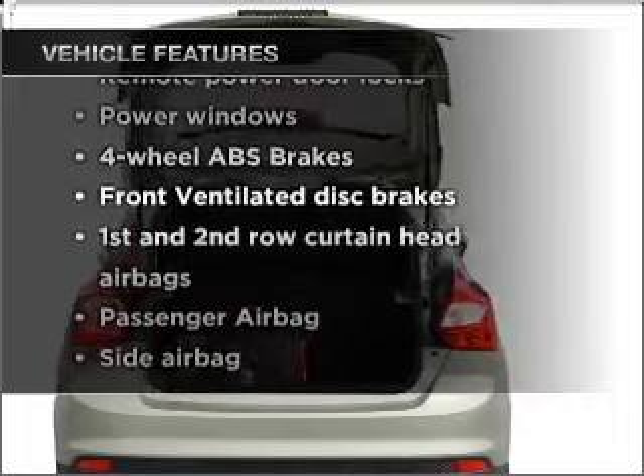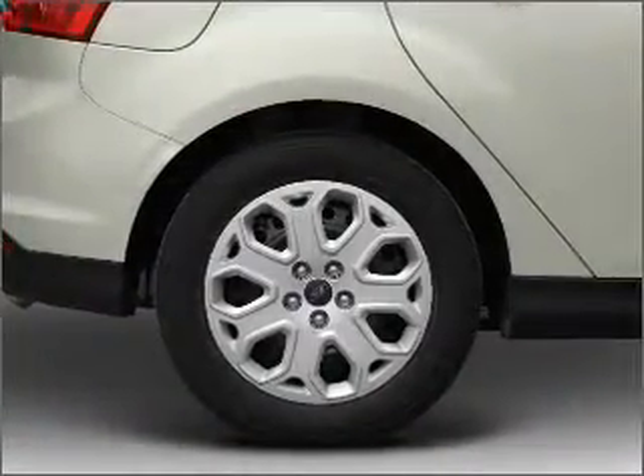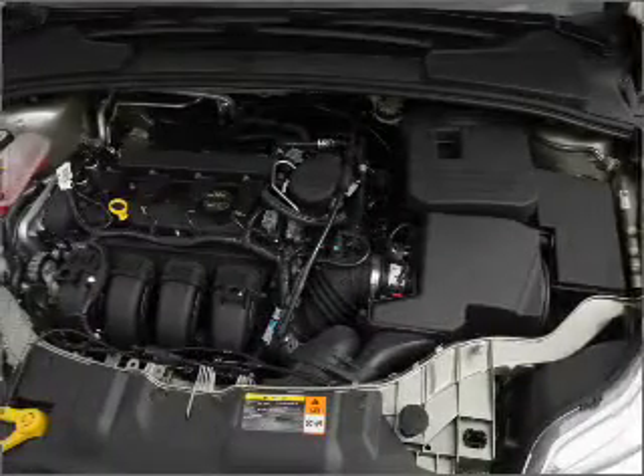you won't want to miss out on the opportunity to own this amazing ride. Air conditioning, power door locks, power windows, power steering, power mirrors, and AM-FM stereo with a CD player.